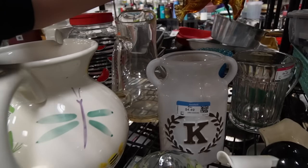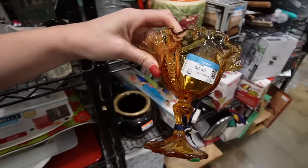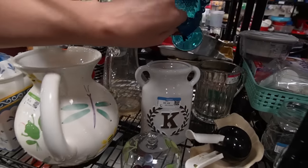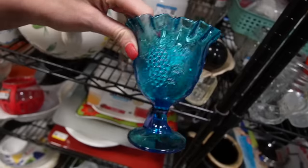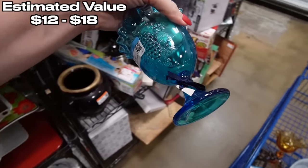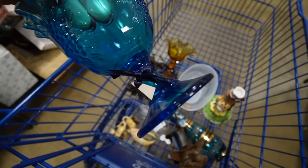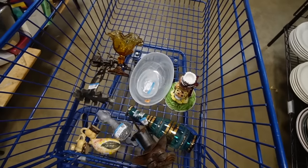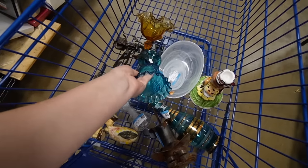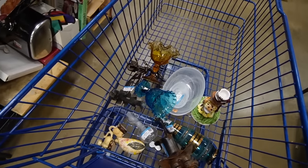We have some crimped glass back here. This is a really nice amber compote — I think it might be Fenton. And then this one here — I love that blue grape pattern, also with a crimped edge. That is $6.49. You could tell these came from somebody's antique mall booth because they have that ribbon where they've cut out the original price tag. So both of these pieces and this one all have that ribbon.